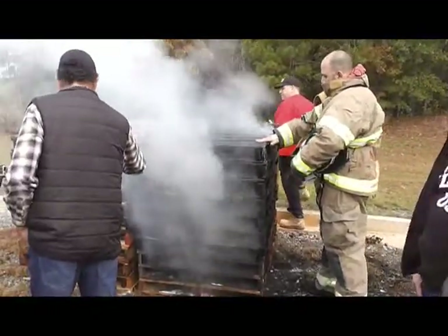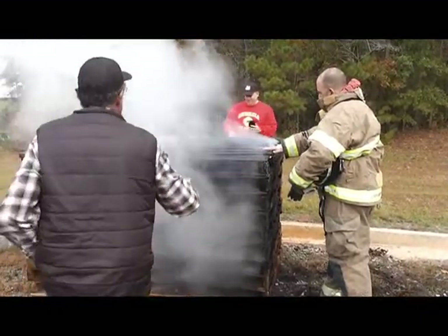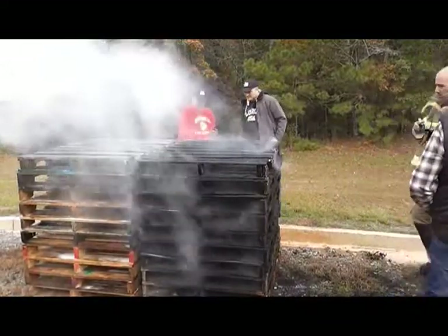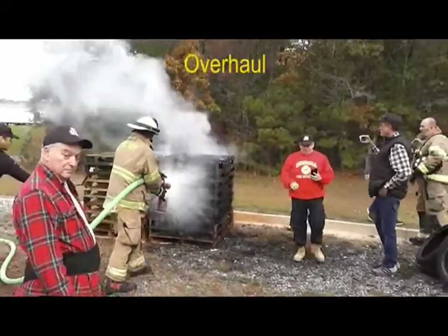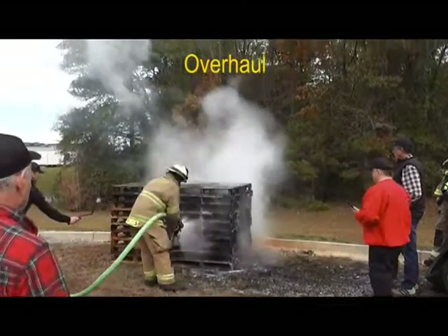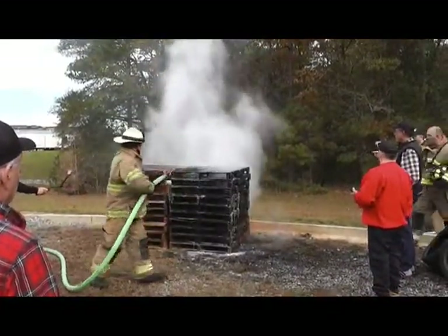F500EA extinguishes a fire three ways. First, it encapsulates the carbons and hydrocarbons, rendering them non-flammable. Second, it rapidly reduces the temperature — removing the heat — to extinguish the fire. Finally, F500EA interrupts the free-radical chain reaction. This removes almost all of the smoke and toxins, including cancer-causing toxins.